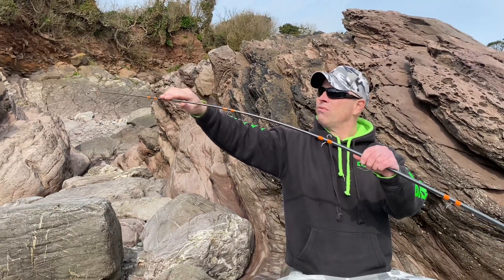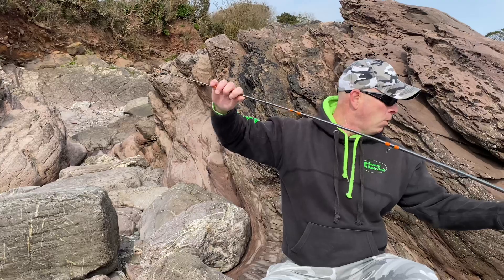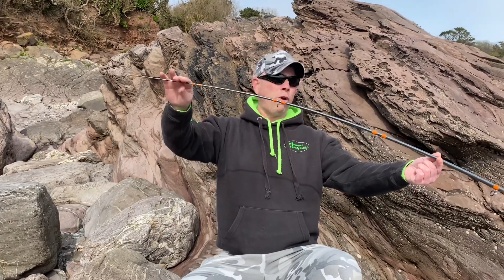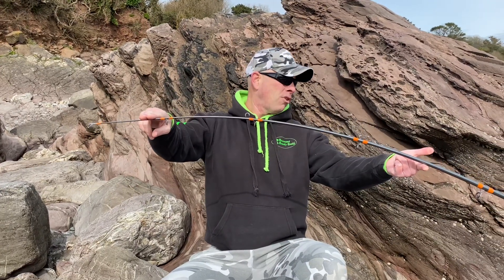It's got a real nice tippy there. If I just make this thing bend a bit more — yeah, it's a floppy stick. So there you go. There's another option, another bass rod.